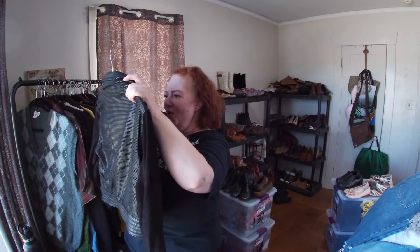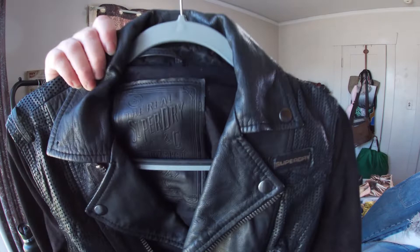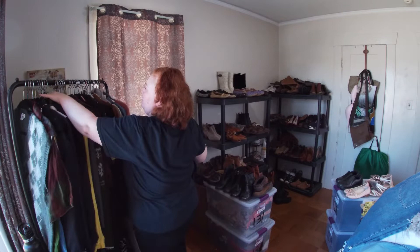This is the real Superdry — Olivia Baker, extra small coat. I'm going to put this on my mannequin to see how it fits since my mannequin is like a small/medium. It might be for a very small woman since it is extra small.